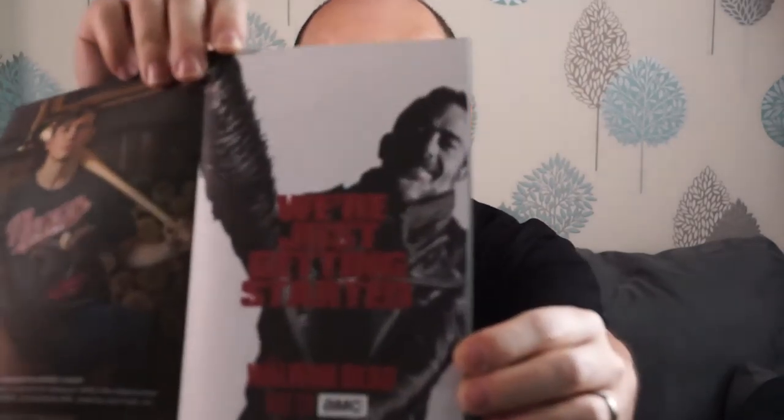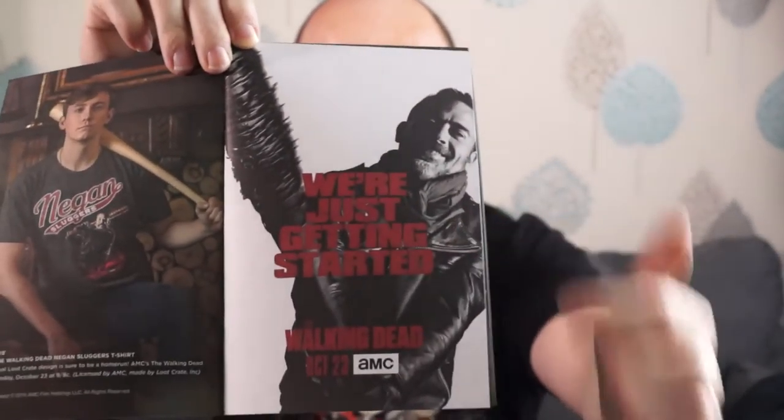We have the magazine, which as you know is my favourite part of the box. I have to say though, that image is possibly one of the best teaser posters I've ever seen for a TV series. And I'd like to say to AMC, that is genius — whoever came up with that. Superb.